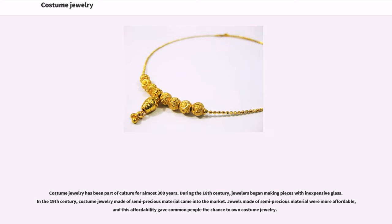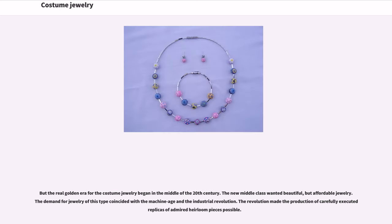Costume jewelry has been part of culture for almost 300 years. During the 18th century, jewelers began making pieces with inexpensive glass. In the 19th century, costume jewelry made of semi-precious material came into the market. Jewels made of semi-precious material were more affordable, and this affordability gave common people the chance to own costume jewelry. But the real golden era for costume jewelry began in the middle of the 20th century. The new middle class wanted beautiful but affordable jewelry. The demand for jewelry of this type coincided with the machine age and the industrial revolution. The revolution made the production of carefully executed replicas of admired heirloom pieces possible.